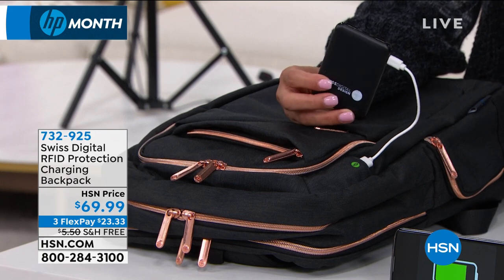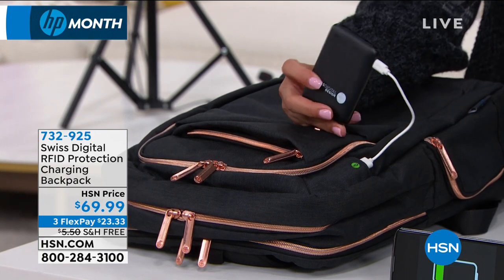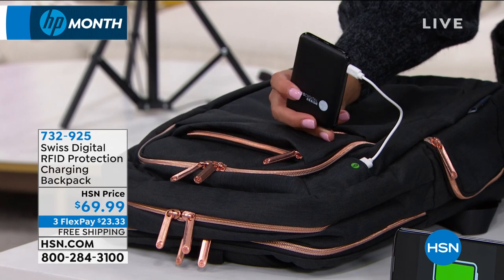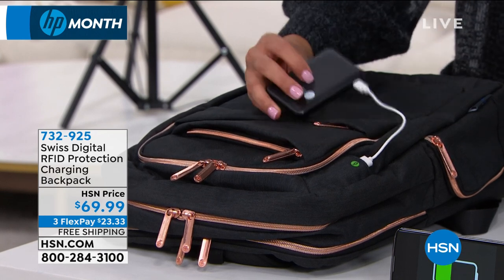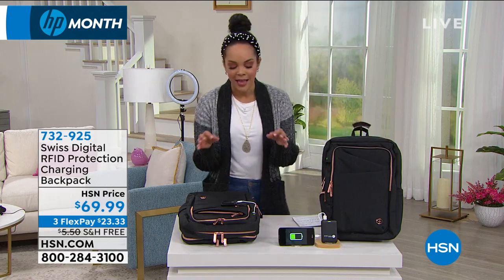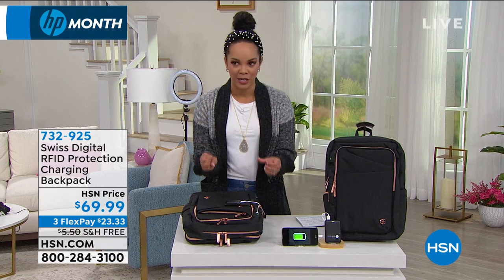You can get a good charge on this whether it's your phone, your tablet, or your earbuds. We will ship this to you for free. And the last thing before we welcome Julie Truster is that it has RFID protection.